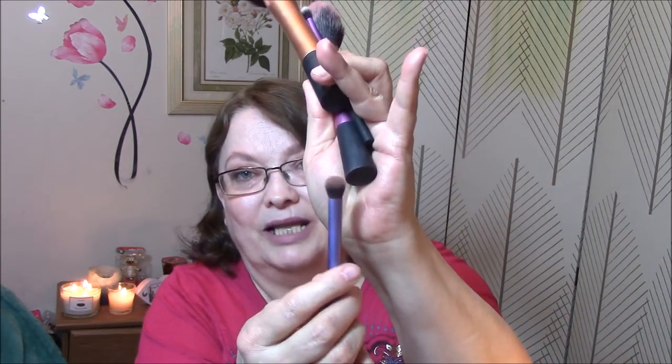The mini Real Techniques sponges I use for concealer — they're very dirty right now, sorry. And then I use tons of brushes, but my favorites are Real Techniques. I use their powder brush and blush brush — I have three of them and absolutely love them. And this is my all-time favorite blending brush.